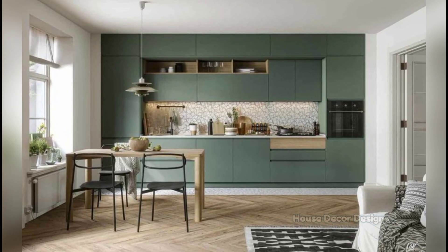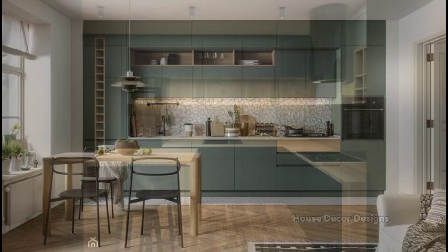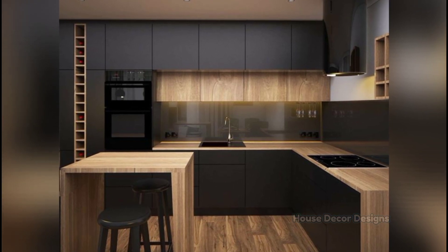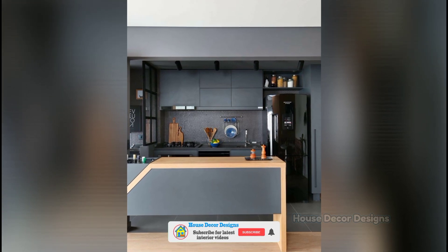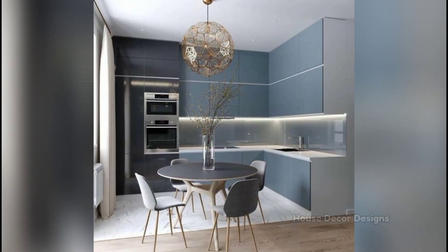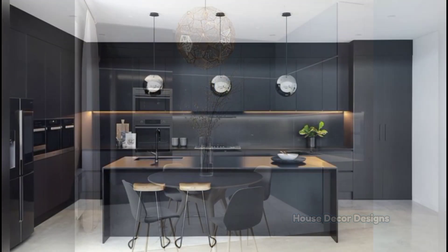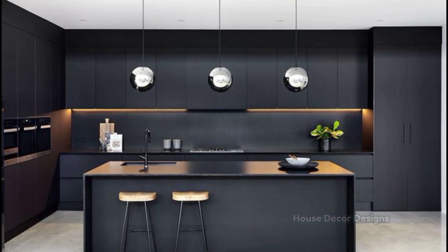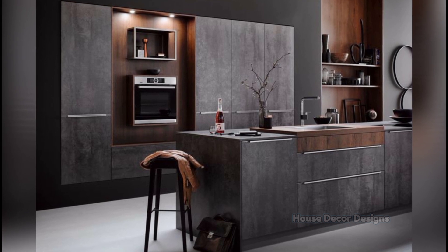Hello everyone, I am Jessica and I welcome you to House Decor Designs. While small apartments and homes offer plenty of charm, they tend to be lacking when it comes to kitchen space. Luckily, there are tons of small kitchen ideas that maximize storage and efficiency. It's all about working with the layout of your space, whether your kitchen is confined to a single wall, U-shaped, or tucked in a corner. In this video you will find small kitchen design tips to help maximize your space, whether you're renovating and starting from scratch or just looking to refresh your existing space.